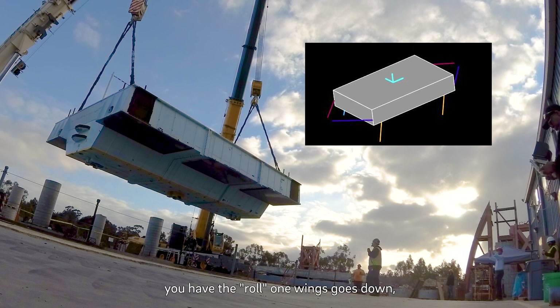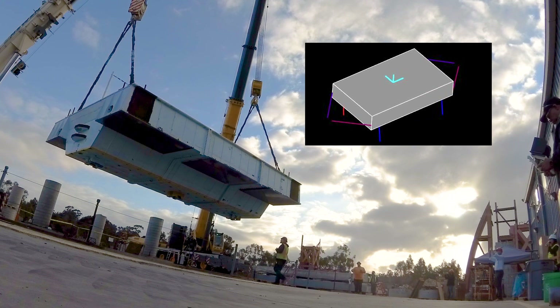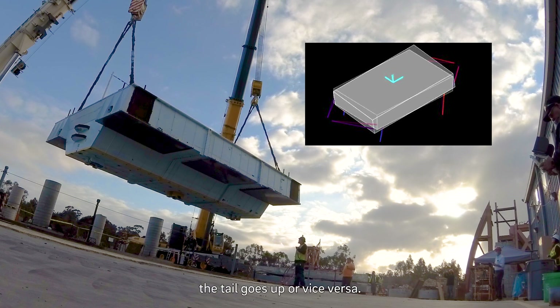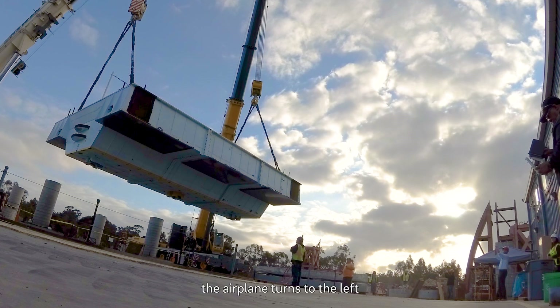If you're in an airplane, you have the roll — one wing goes down, the other one goes up. Then you have the pitch — the nose of the airplane goes down, the tail goes up, or vice versa. And then the yaw — the airplane turns to the left or to the right.